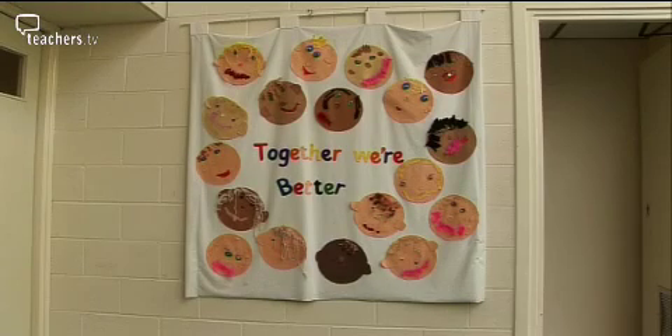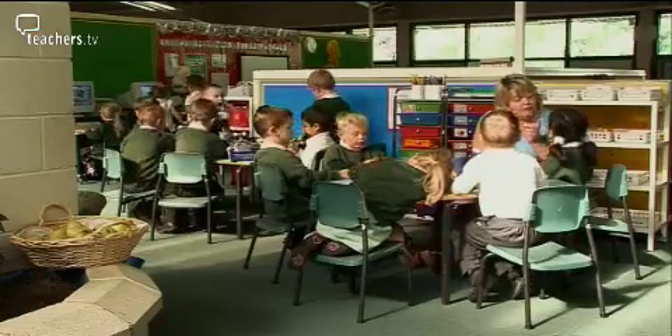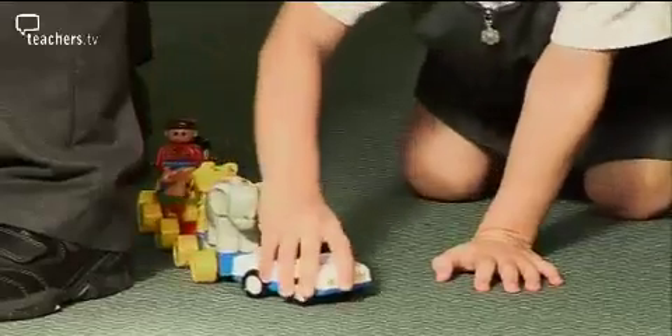It's absolutely crucial that the relationship between everybody in school is as one. When people come into the school, they say that there's a family feel to the school, and I do believe that's true. The good qualities about a good family is that they look out for each other, and they don't leave anybody behind. And I think that's what this school is about. Within the year groups, the teachers differentiate their work into three broad bands.